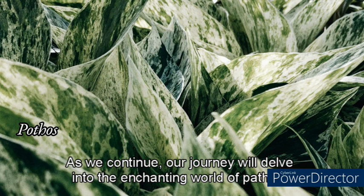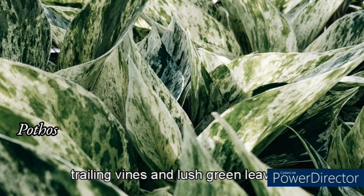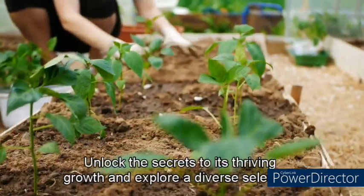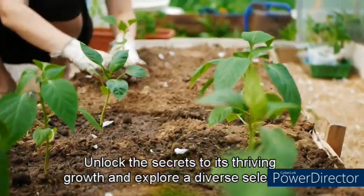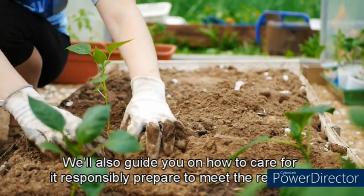As we continue our journey, we'll delve into the enchanting world of Pothos. This versatile and low-maintenance plant will win your heart with its trailing vines and lush green leaves. Discover its unique description and characteristics, unlock the secrets to its thriving growth, explore a diverse selection of varieties, and learn how to care for it responsibly.